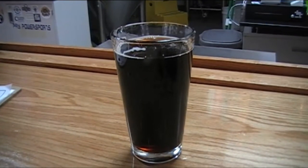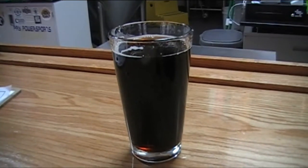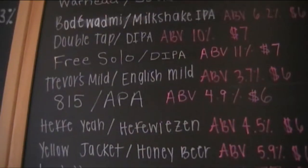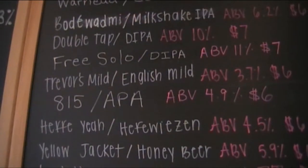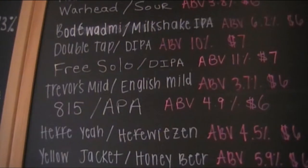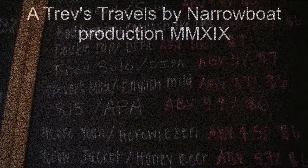I stopped at Riverhawk Brewery in Channahon and got a pint of their English style mild, which is excellent. If you look at the board here, look who they named it after. Thank you very much for watching. I'm going to enjoy this beer before I head off home.